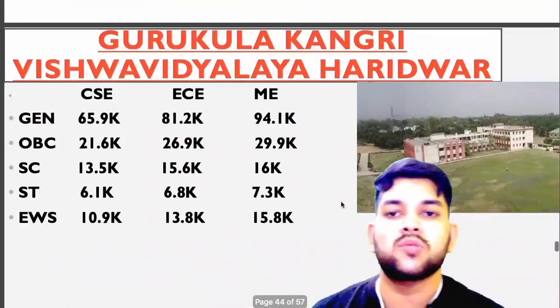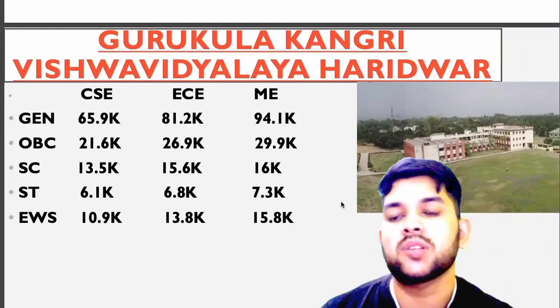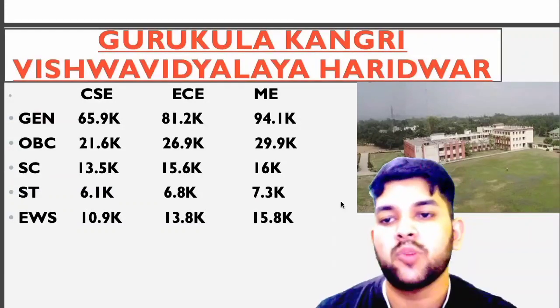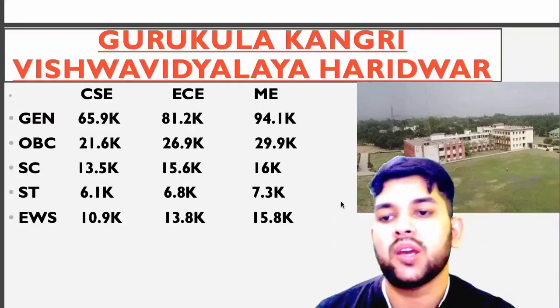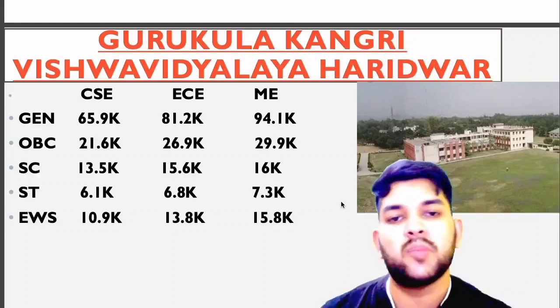Now for Guru Kula Kagari Viswadhyaya, Haridwar: General 65.9, OBC 21.6, SC 13.5, ST 6.1, EWS 10,900 — that is for CSC. For EC and Mechanical you can check sidewise.